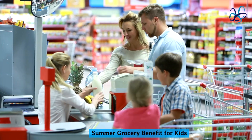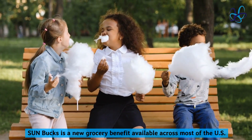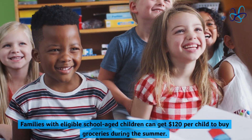Sun Bucks is a new summer grocery benefit available across most of the U.S. Families with eligible school-aged children can get $120 per child to buy groceries during the summer.